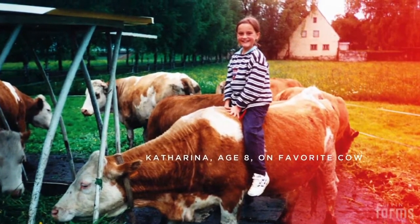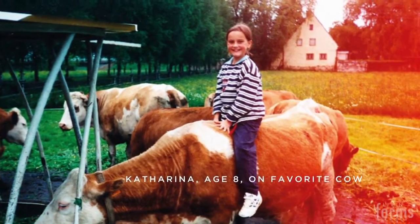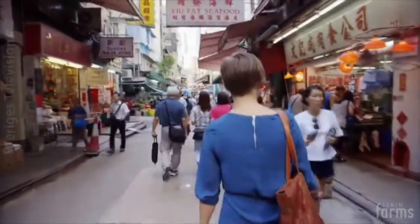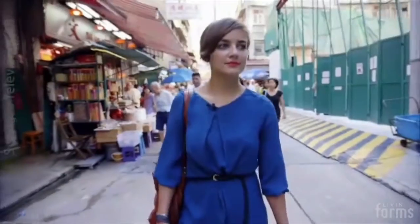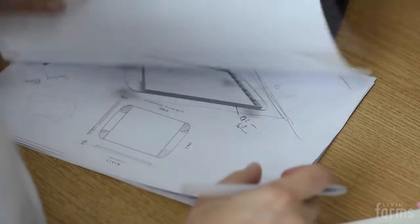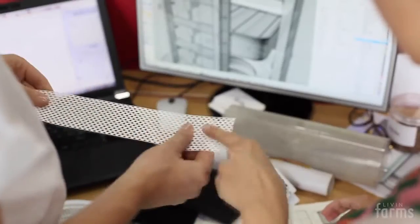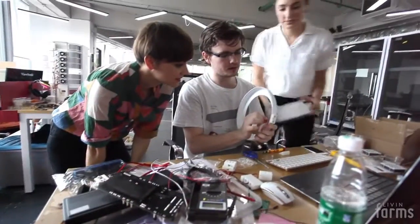I grew up on a farm in Austria where bringing your own food to the table is an everyday thing. Since I moved to the city, however, I found it hard to find information about how and where my food is produced and whether it is actually healthy. I asked myself: what if I could just grow my own healthy and sustainable food independently in my own home? Thinking about a city apartment, there is really not a lot you can grow in sufficient amounts at home, and there are barely any solutions for growing protein.